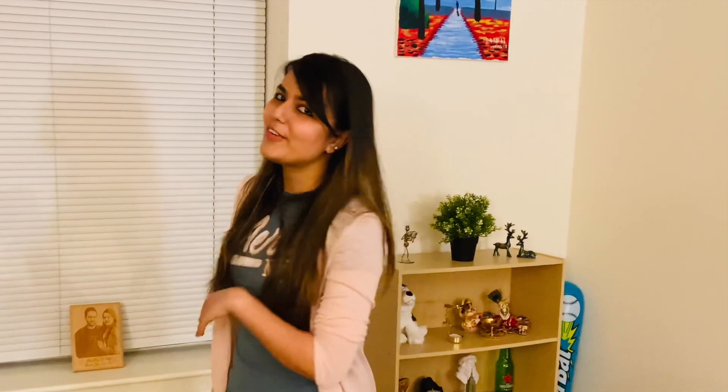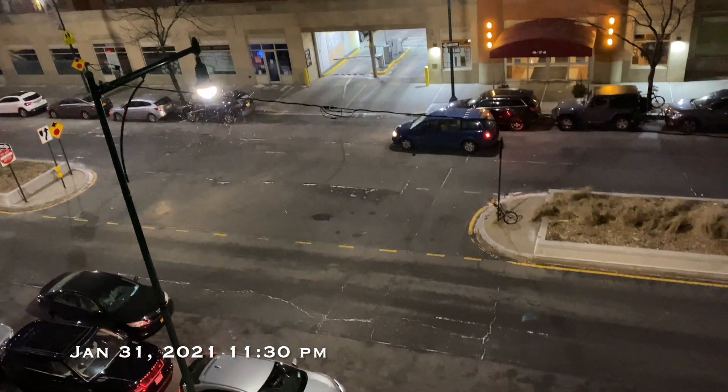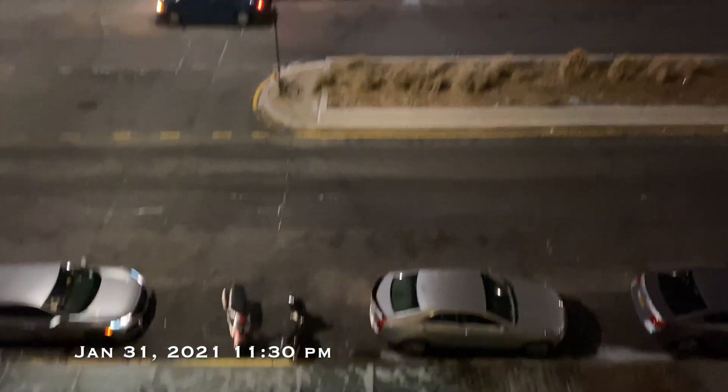Hi guys, welcome to our YouTube channel 'The Travelers Journey' with Isha and Pranjal. There's a big snowstorm approaching New York City in the next few hours. In this vlog, we'll show you how New York City looks during and after the snowstorm. So let's go — as you can see, it has already started snowing.